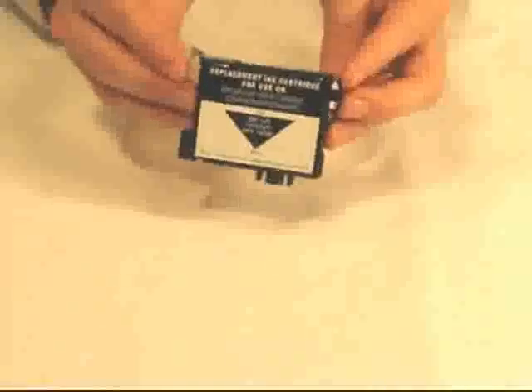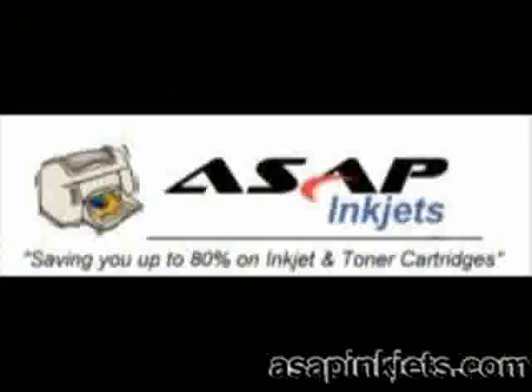We hope this makes you a more informed buyer. You can find this cartridge and a list of printers that use it at ASAPinkjets.com.